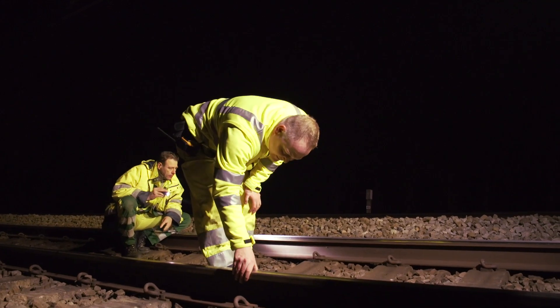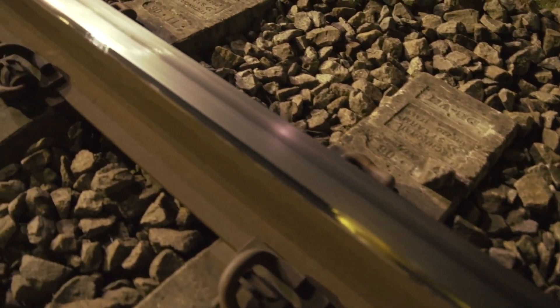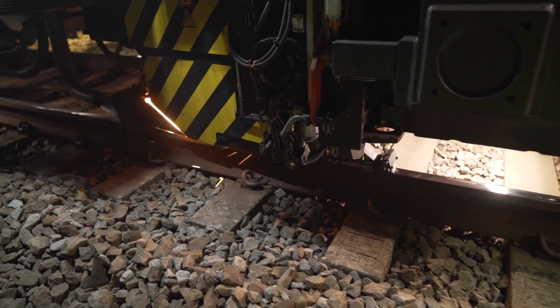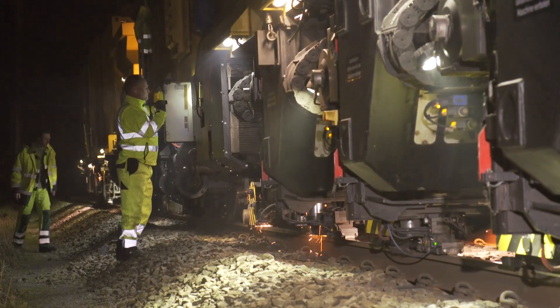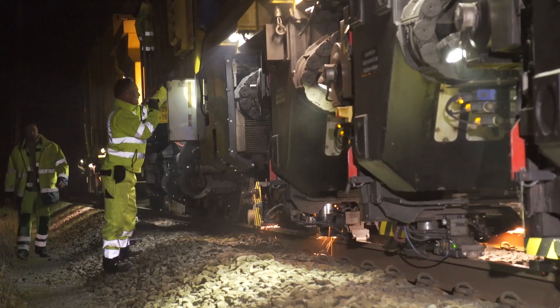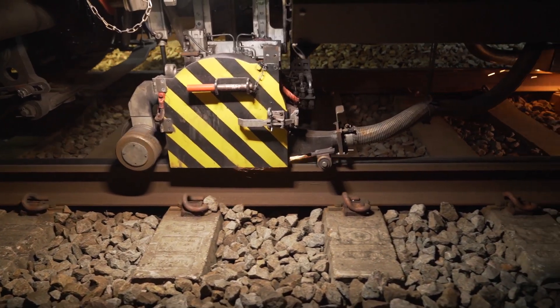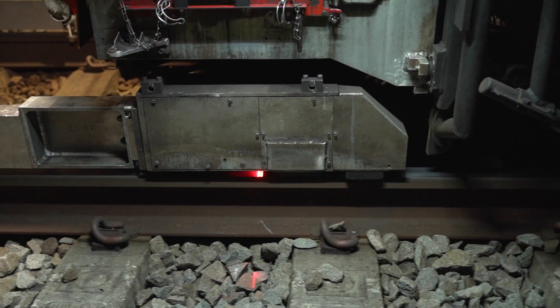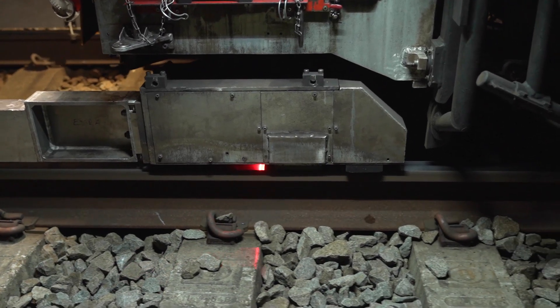Shift supervisor Thomas Harnisch is satisfied with the outcome. The headchecks were removed with the first pass and everything proceeded to plan. Rail machining always involves cooperation between man and machine, and experience and a fine touch are essential. Whether or not the team is working well is immediately obvious, because measurements are also taken during the milling process and these cannot be manipulated.